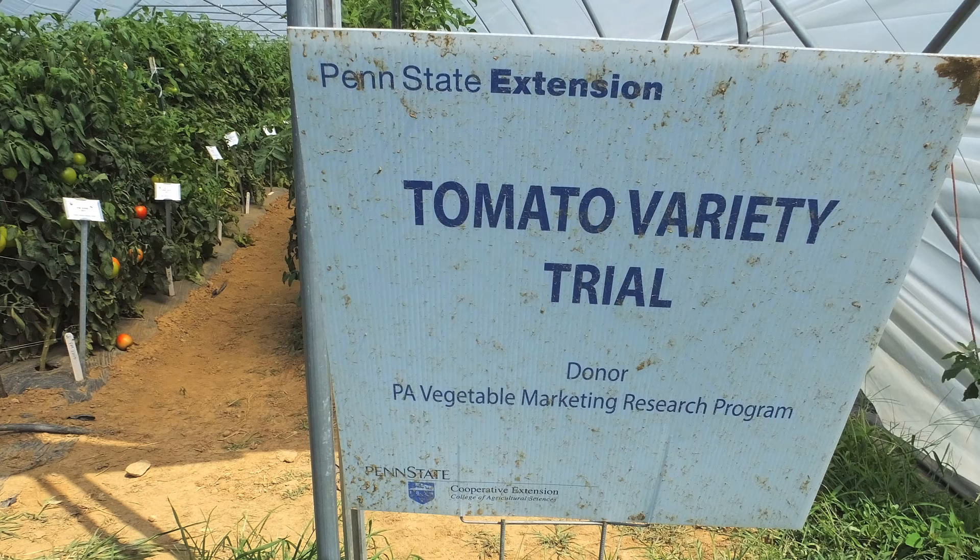We're at the Southeast Agriculture Research and Extension Center. Behind me is a whole high tunnel full of determinant round red slicers. What we're looking at here is leaf mold. Leaf mold has been one of our biggest problems for a number of years, and trying to evaluate which varieties do best under leaf mold has been the challenge for many growers.